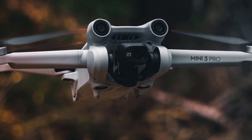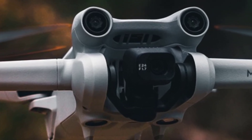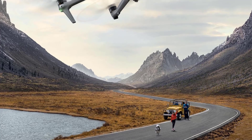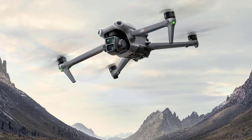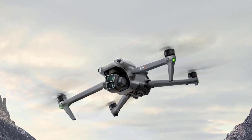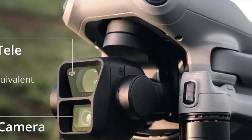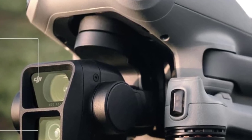Intelligent flight modes include Focus Track with Active Track 5.0, Spotlight, and Point of Interest modes for smart tracking and subject framing. MasterShots automates complex shots and edits them into professional-quality videos with minimal effort. Hyperlapse enables dynamic time-lapse videos from the air. It also has 8GB of onboard storage with microSD expansion and Quick Transfer for high-speed wireless transfers to your smartphone.